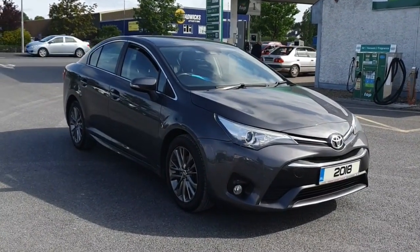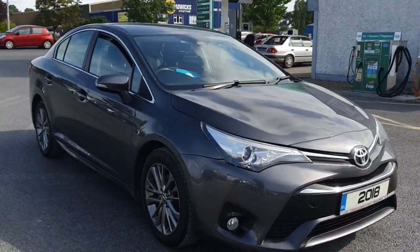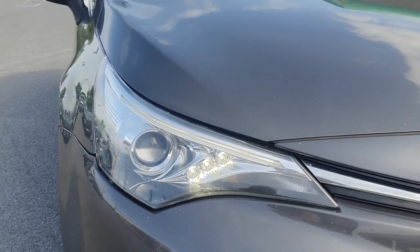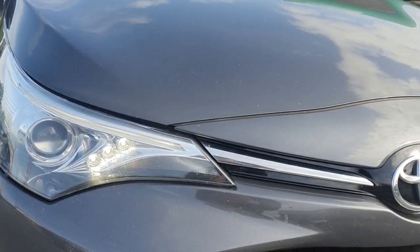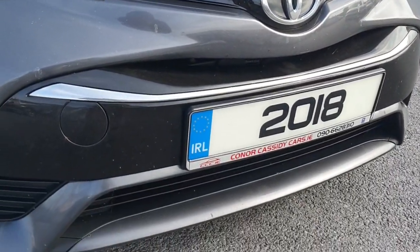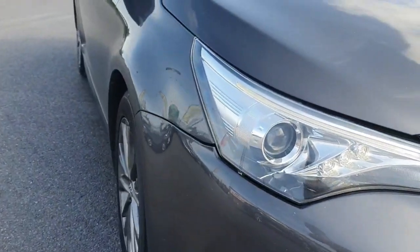Introducing the 2018 Toyota Avensis D4D Business Edition, a sleek and stylish saloon with impressive features. With a mileage of 149,850km and a 1.6L diesel engine, this car is perfect for those long journeys.